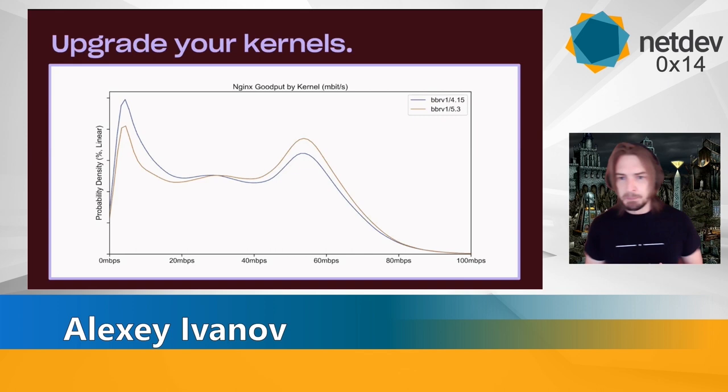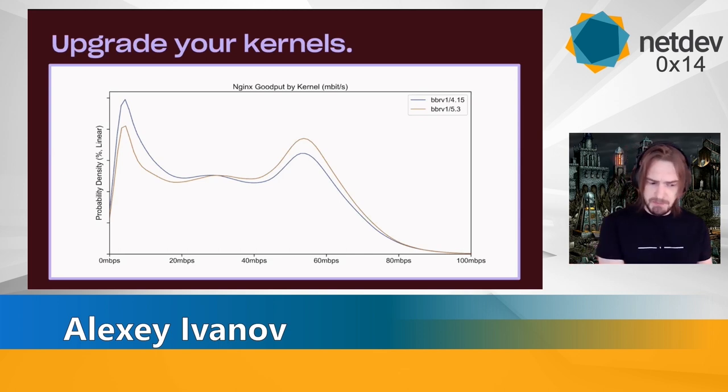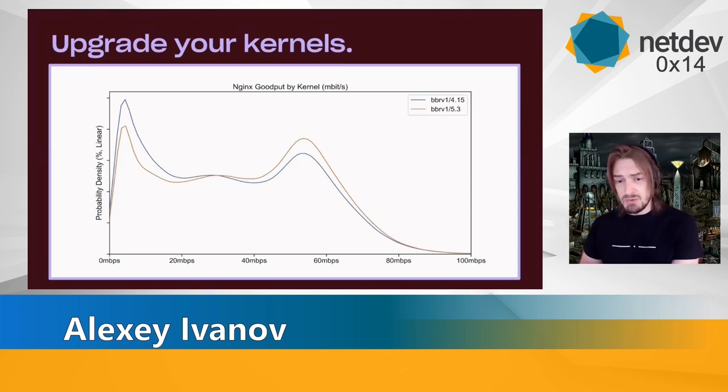Here is an example: just by upgrading from our main production kernel core 15 to the 5.3 test kernel we used for BBRv2 testing, we got around 15-20% performance increase just for free. That's most likely related to improvements to BBRv1 and optimizations for Wi-Fi and aggregation, but regardless, each new kernel in each one of our tests usually performs better.